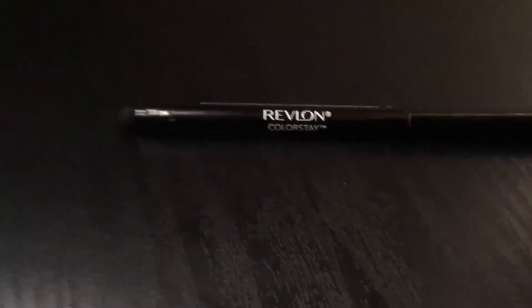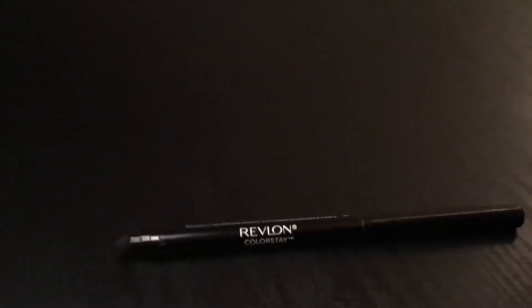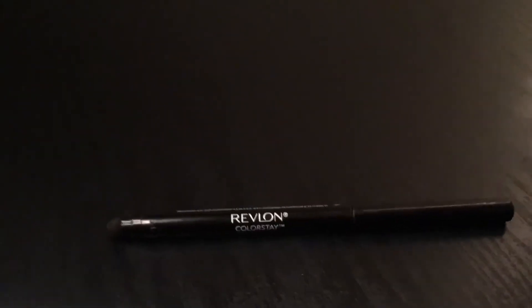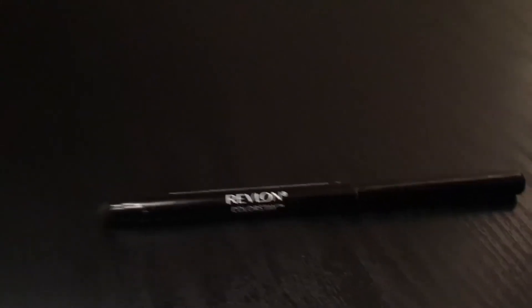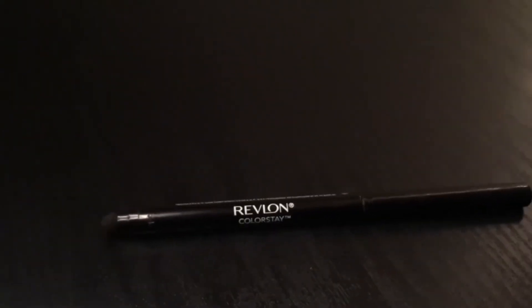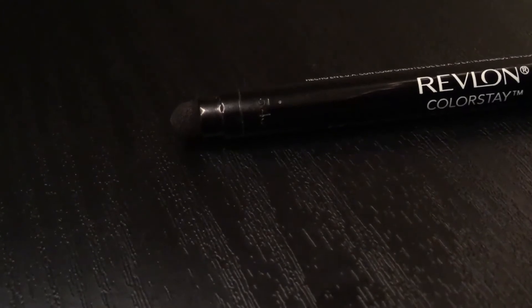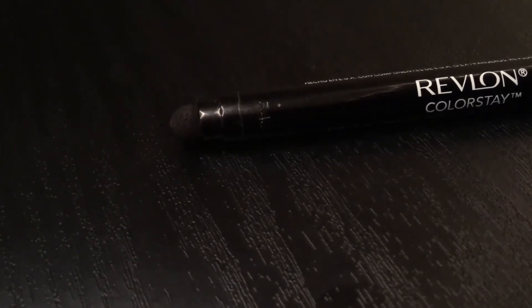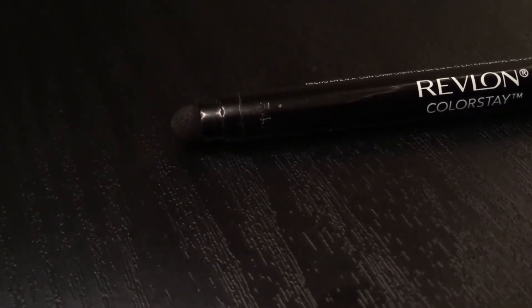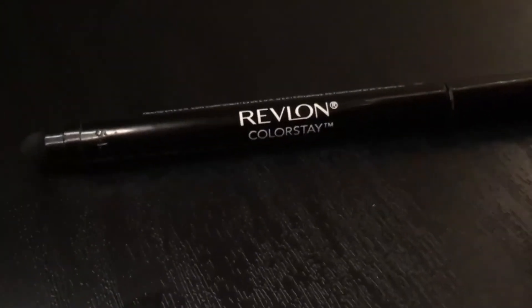So starting off, I've actually had this for about a year, and I know a lot of you guys are thinking that is no good anymore. I'm going to tell you the reason I've had it for a year — it does still have a little bit of eyeliner left that I just haven't used. But the reason I keep this product is because of this little smudger part right here. I love doing smoky eyes with it, but I just want to start off and tell you guys how I came to find out about this product.